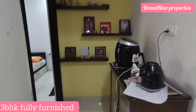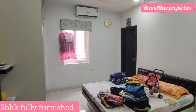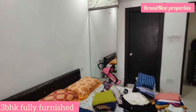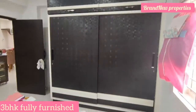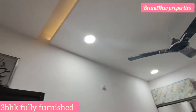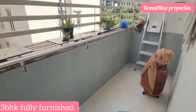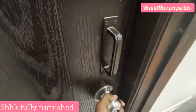We can provide the guest bedroom with an attached washroom, AC pointing, wardrobes, and dressing space. We have guest bedroom, children's bedroom, and master bedroom — all with attached washrooms. There are 3 bedrooms total. We can provide the guest bedroom with a balcony and full view.